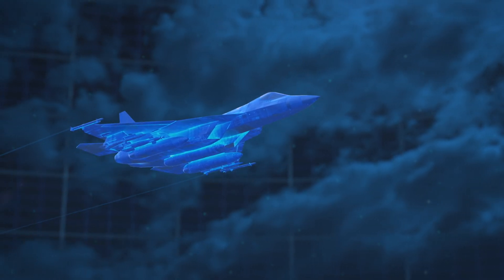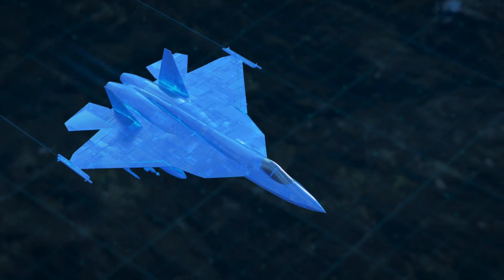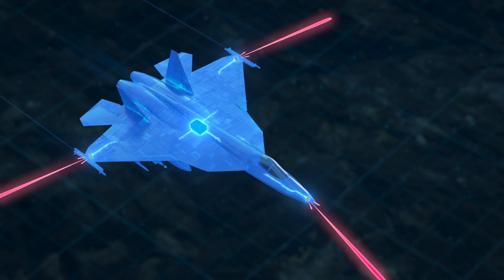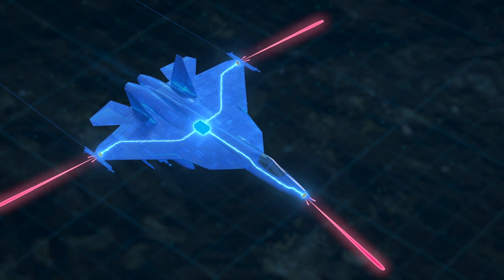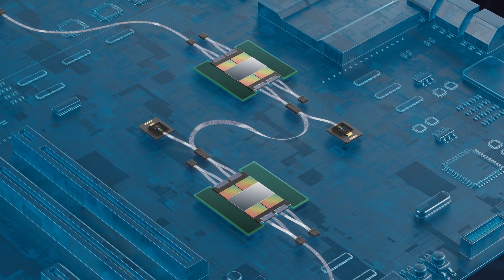This means that aerospace designers can begin to architect newly designed disaggregated systems, placing sensors on the wings and nose of a jet and employing lightweight, EMI-resistant optical interconnects to quickly move data to processing units in the center of the plane.